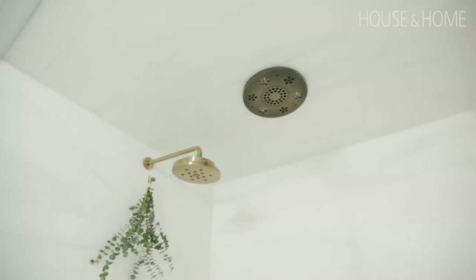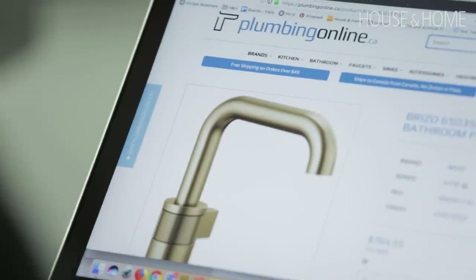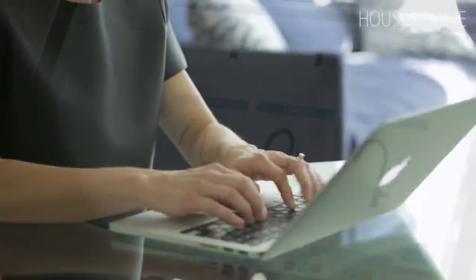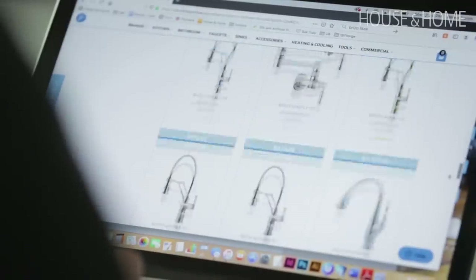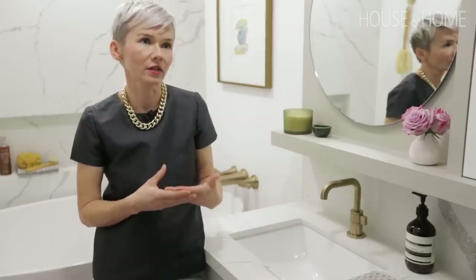My client really wanted a luxurious spa feel in this ensuite. To simplify the process, I ended up ordering all of the fixtures and components from plumbingonline.ca. I was able to source through a myriad of different brands and narrow down the look that I really wanted in creating this spa-like bathroom for my client.